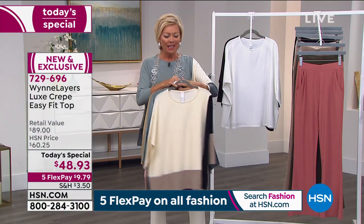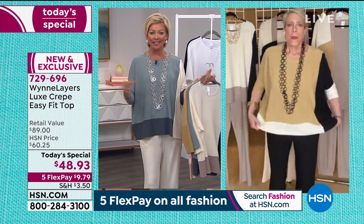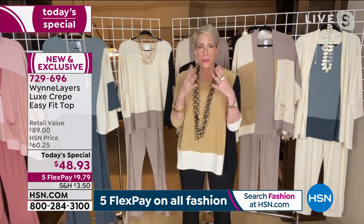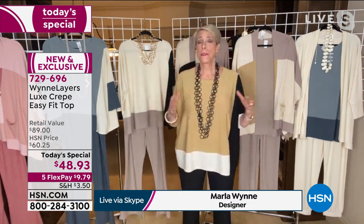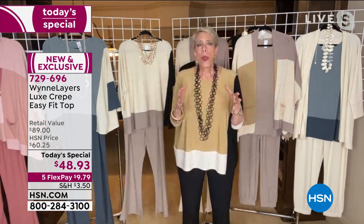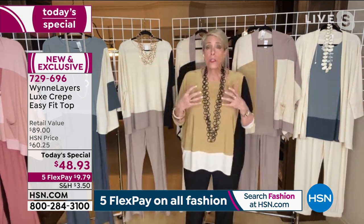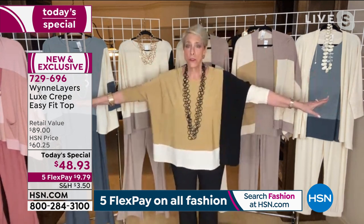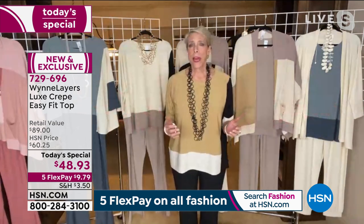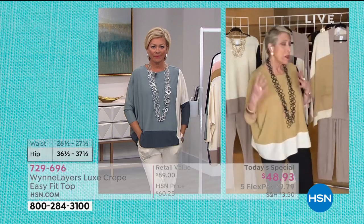Marla, joining us via Skype, you've really created something special here. This is one of your best-selling silhouettes across different fabrications. HSN does something really smart — every designer has a lane and an aesthetic and brings you choices, like a shopping mall with little stores of different styles. In my store, what you find is very easy fits. This is what I call unstructured — it's meant to give you ease but collapses into you, so you're right back to yourself. That's one of the wonderful things about this fabric.